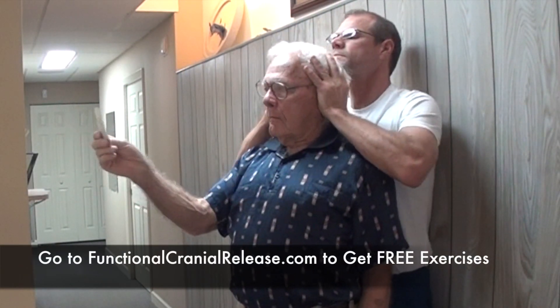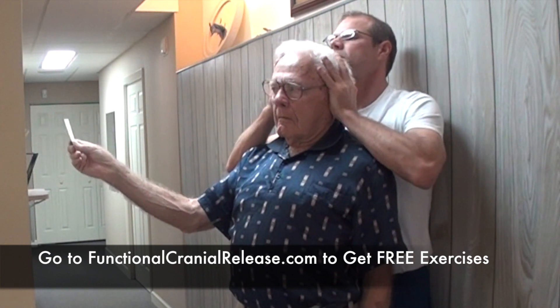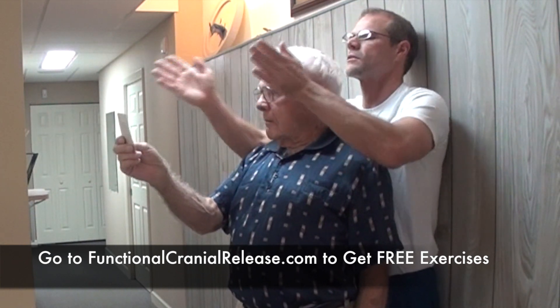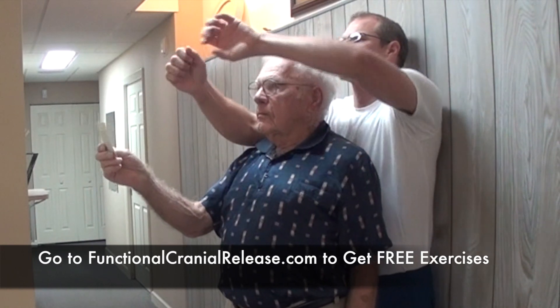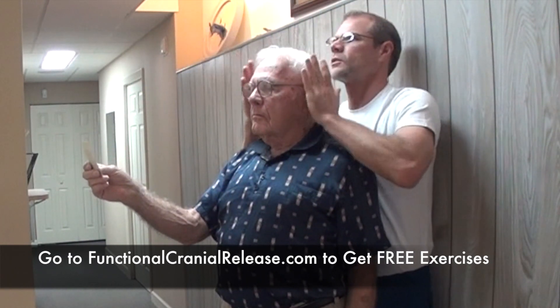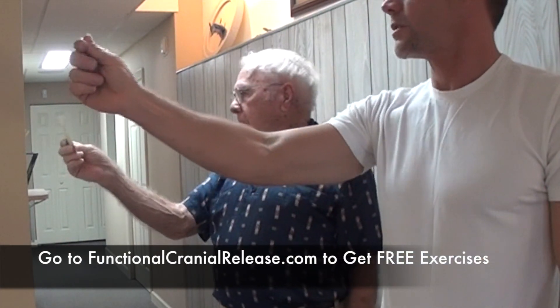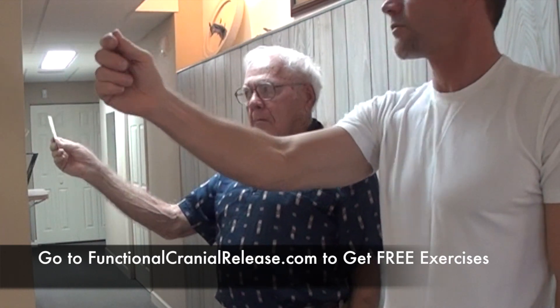Working with patients with exercises that can improve brain function is common in my practice. Here I'm doing something called vestibular rehab therapy. You can go to functionalcranialrelease.com and get free exercises if you subscribe to the vestibular rehab or better brain balance program, and it will be emailed to you.